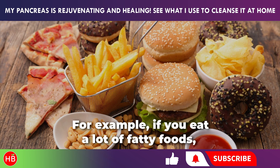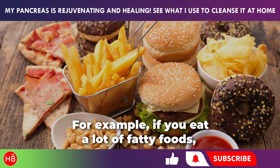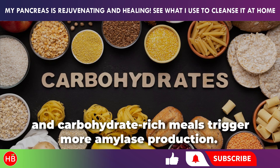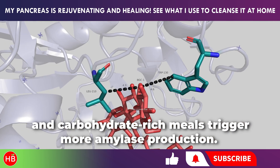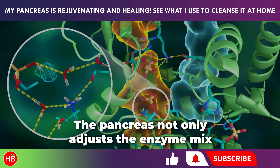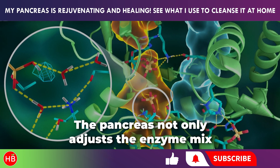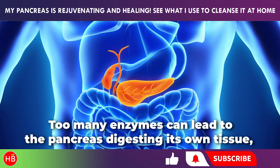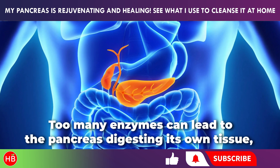The balance of these enzyme components changes depending on the type of food consumed. For example, if you eat a lot of fatty foods, lipase production increases. More proteins mean more trypsin, and carbohydrate-rich meals trigger more amylase production. The pancreas not only adjusts the enzyme mix but also controls their quantity — too many enzymes can lead to the pancreas digesting its own tissue, which is a major issue during inflammatory conditions.